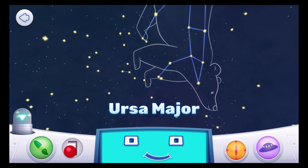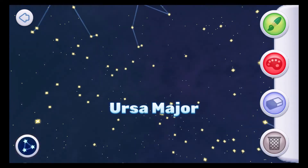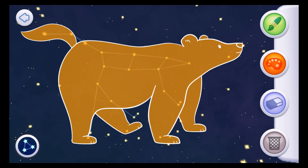Ursa Major means the larger bear. Within Ursa Major is a group of seven stars called the Big Dipper — they make up the backside and tail of the bear. Can you find them? Ursa Major has an asterism called the Big Dipper; it makes up his backside and tail. Create your drawing for this constellation. Many years ago, a girl named Callisto was transformed into a bear. Zeus saved Callisto by placing her up in the sky where she was safe.